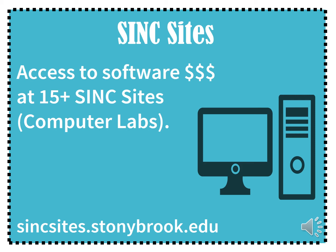There is printing and scanning available in these computer labs. Also, these labs are staffed with trained student consultants for technology assistance and help.